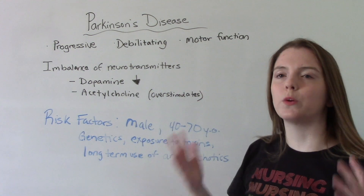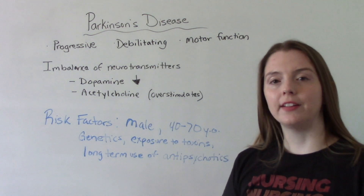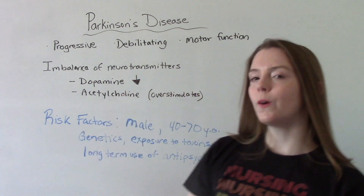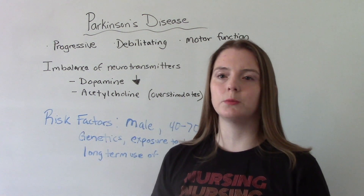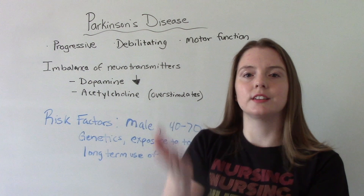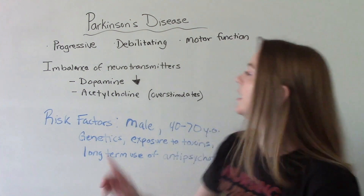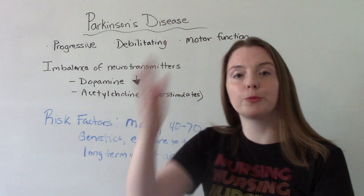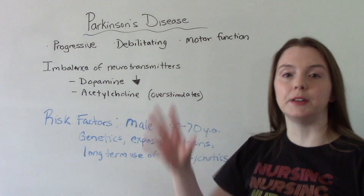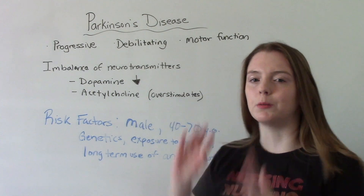What's going on in the body for somebody who has Parkinson's disease? Basically there is an imbalance in their neurotransmitters of dopamine and acetylcholine. When you don't have Parkinson's, these two are balanced — dopamine is inhibitory and acetylcholine is excitatory. In a person who has Parkinson's, they have less dopamine, which throws off the balance, and because of that their acetylcholine overstimulates, causing all of those classic motor signs and symptoms.